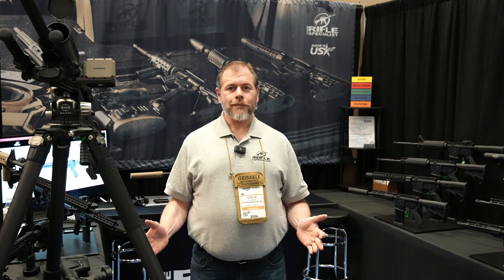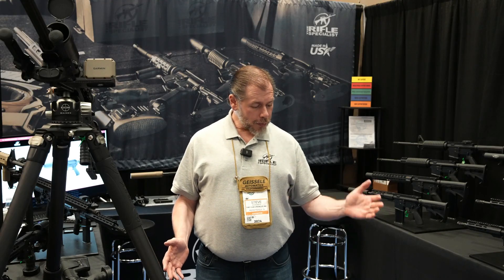Welcome to the Rifle Specialist. I'm Steve Schwartz here with Bragging Rights Precision and Reloading Journey at SHOT Show 2024, here in booth 70430 in the Caesars Forum, and I'm here to tell you a little bit about the Rifle Specialist and what we make.